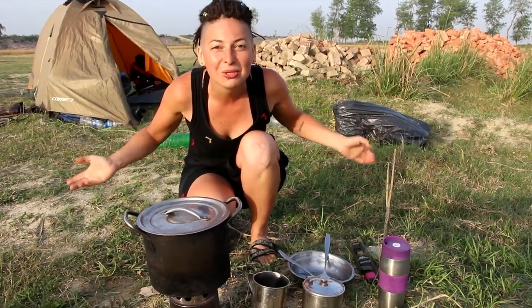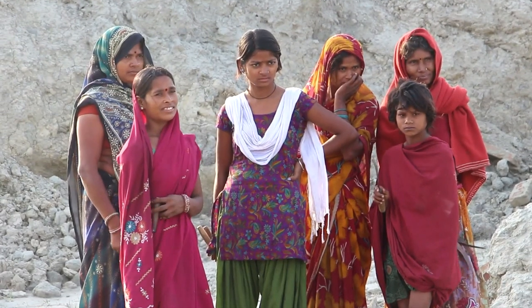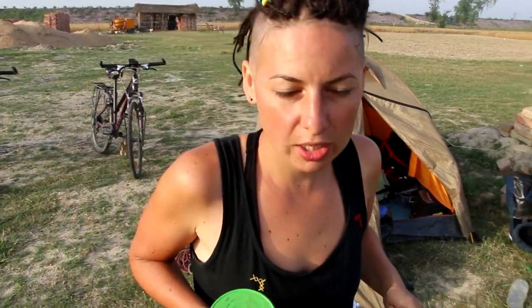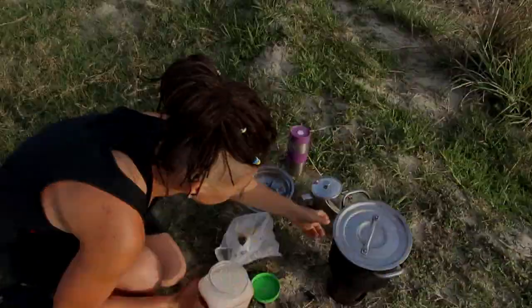It is enough for now, as the Indians came around to look at what we are doing here. We use sugar and salt while traveling, so we always keep them with us. We are going to make a cup of tea, so sugar is a must-have.